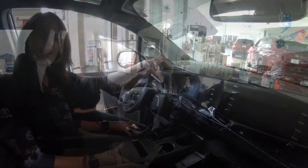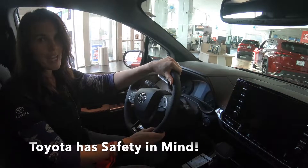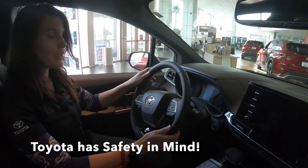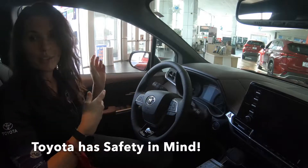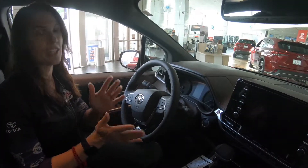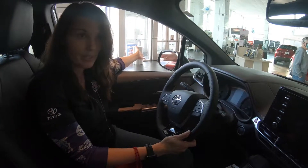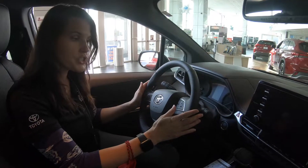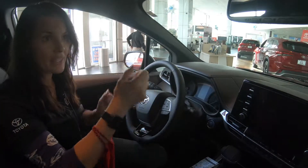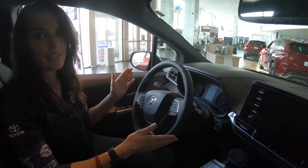Toyota has stepped up their game in style, but they've always had safety as number one. Standard blind spot monitors let you see if someone's next to you without having to ask repeatedly. You also have lane departure, radar cruise control, pre-collision warning that tries to avoid a collision, and automatic high beams — everything is convenient and safe.